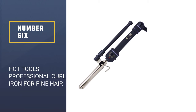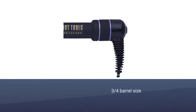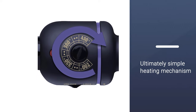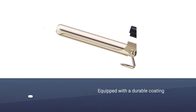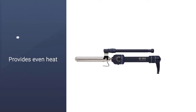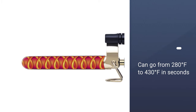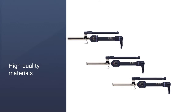Number six: Hot Tools Professional curling iron for fine hair. This product has a lot of advantages: a three-fourths barrel size and a simple heating mechanism that allows the wand to stay heated for a long time, so you can create flawless curls. It is equipped with a durable coating that provides even heat. You can go from 280 to 430 degrees Fahrenheit in seconds. Due to high quality materials, the curling iron is eight times more durable, and the original pulse heating feature helps to make the hair more elastic.